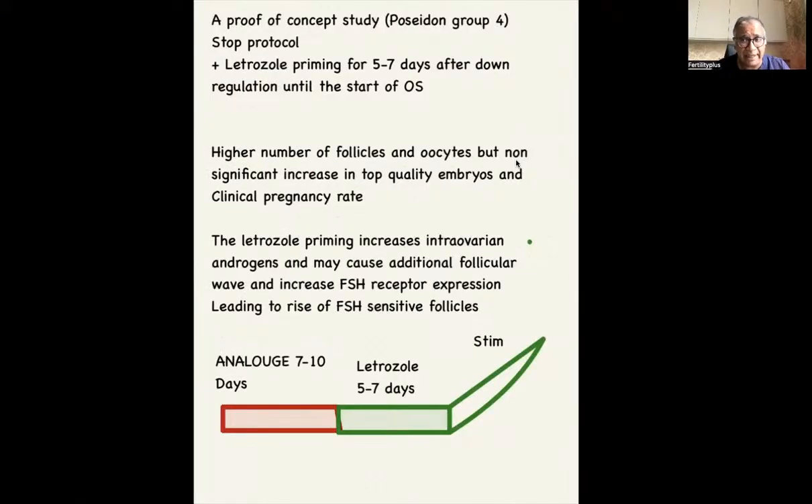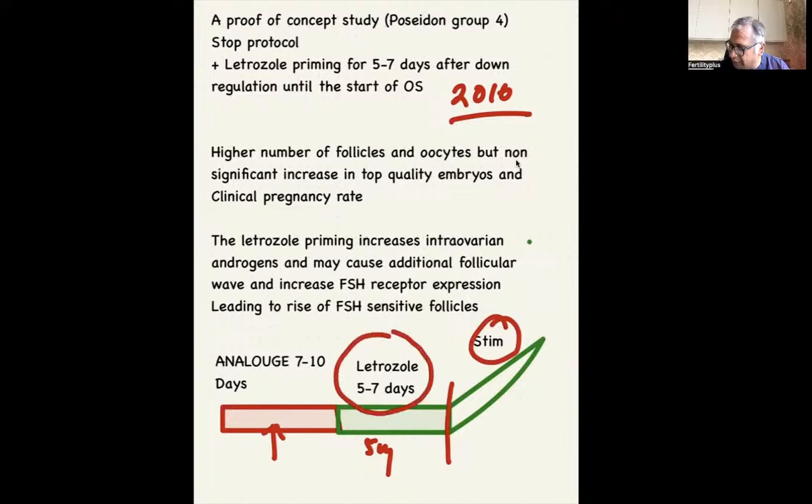There's been a proof of concept study done in 2016. What it told us is that using the STOP protocol with letrozole priming — which is slightly different — you found a higher number of follicles, a higher number of oocytes, and a non-significant clinical pregnancy rate. Letrozole priming increases intraovarian androgens, may cause an additional follicular wave, and increases FSH expression on follicles, recruiting more FSH-sensitive follicles. So they did the analog from day 21 for 7 to 10 days, awaited a period, then used letrozole — approximately 5 mg for 5 to 7 days — and then started the stimulation.